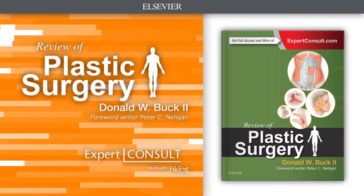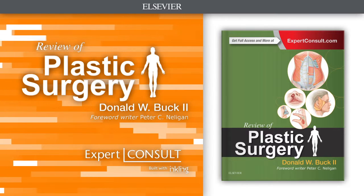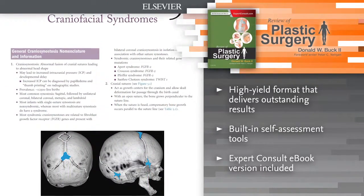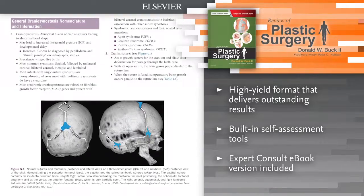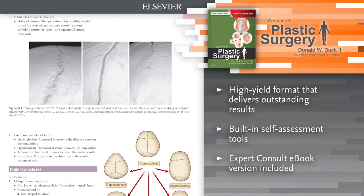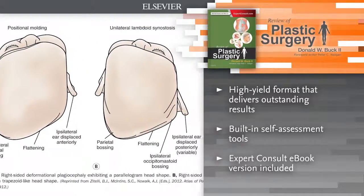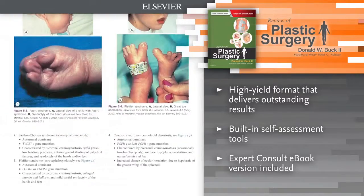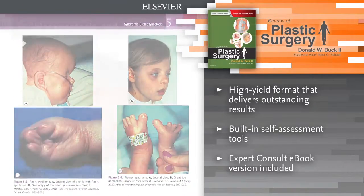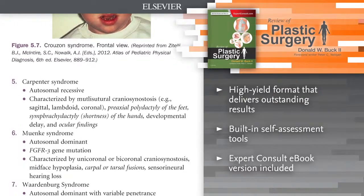Introducing Review of Plastic Surgery. This new title provides essential information on more than 40 topics found on in-service, board, and MOC exams, as well as the challenges you face in everyday practice. Find and retain important information presented in a concise, high-yield manner through bulleted text, detailed illustrations, and easy-to-digest lists. Test your mastery of the material with self-assessment sections that mimic questions encountered on board exams.